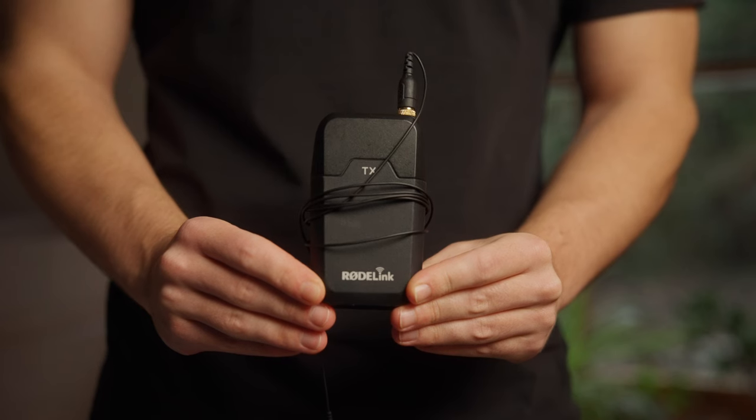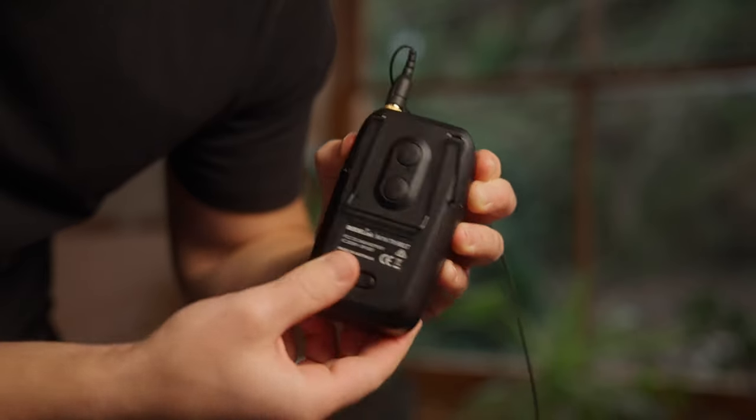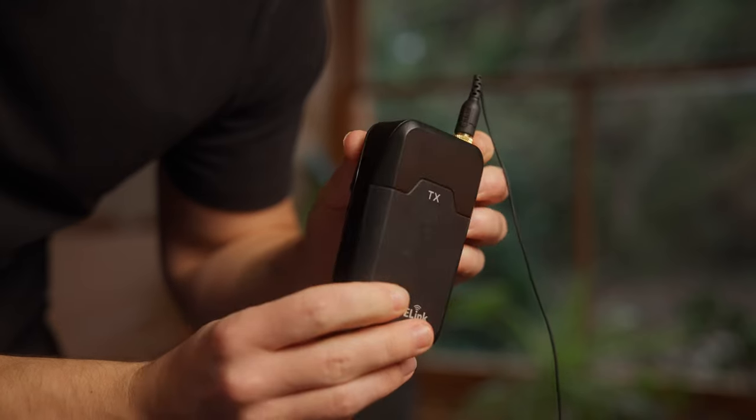In terms of a lav mic, I've got the Rode Filmmaker Kit, which is very old at this point — I've had it for a long time — but the sound quality is still really good. It's a little bulky, which is a bit annoying, but running off AA batteries I find it quite reliable. It's still getting used and I'm sure I'll upgrade eventually, but at the moment I'm quite happy with it.